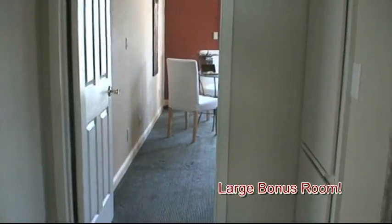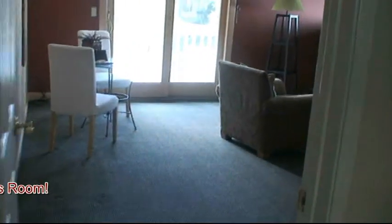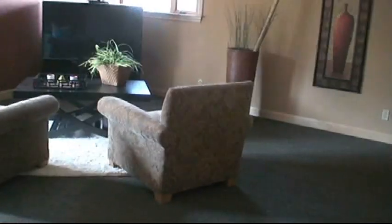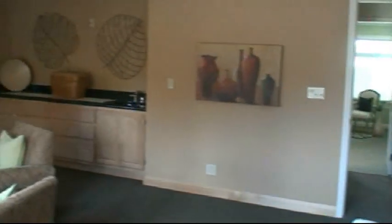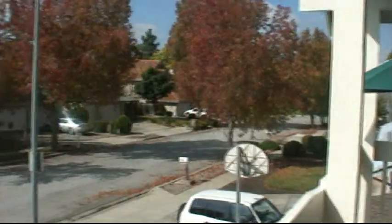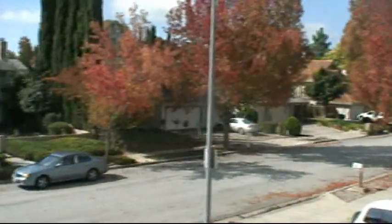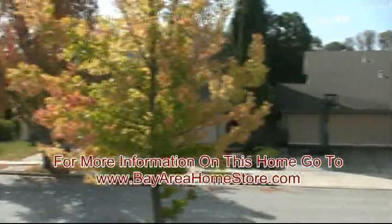Across from your master bedroom you have a big bonus room. You can see you can do plenty with this room. Here's a look at the neighborhood. If you're looking to buy a home in Fremont, give us a call.